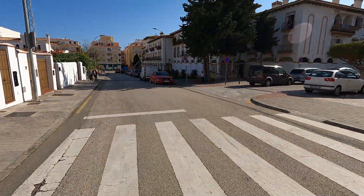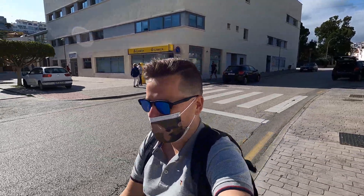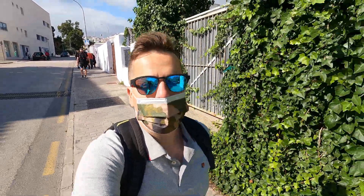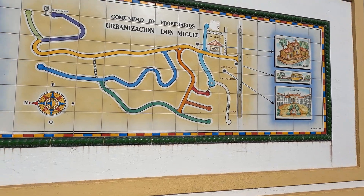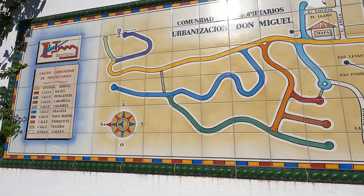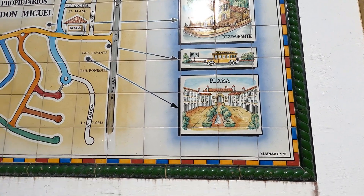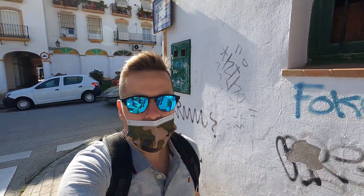Looked really nice over there — those kids were so friendly, they saw me with the camera and they wanted to be in the video. Those kids love YouTube, they heard I had a few thousand subscribers and they were all excited. Here is a little map of this area — this is a community urbanization Don Miguel. It's a little community here and you've got a restaurant, a bus stop, and a plaza. I was just in the plaza there. So a little community here but quite nice, let's walk back down this street.